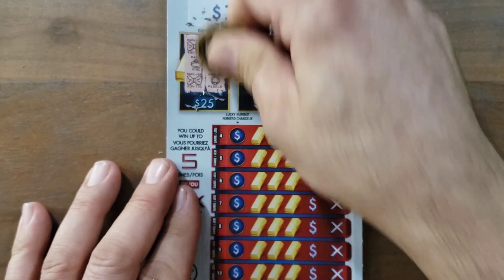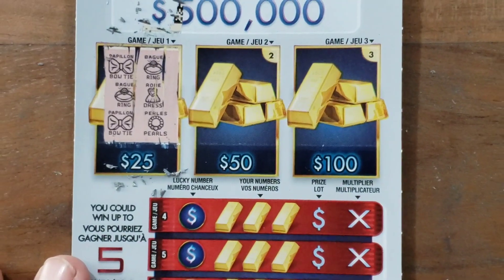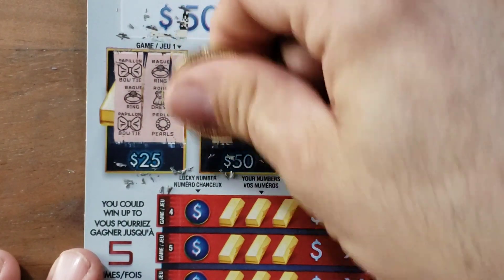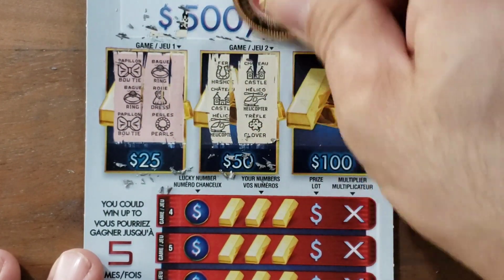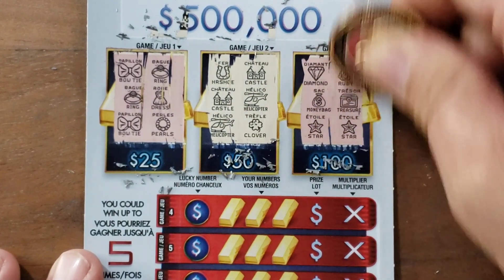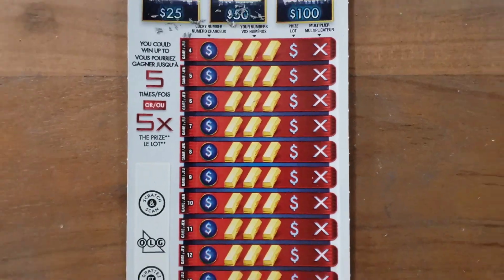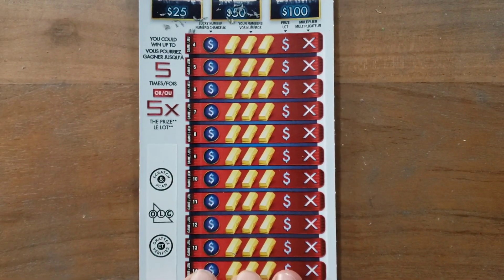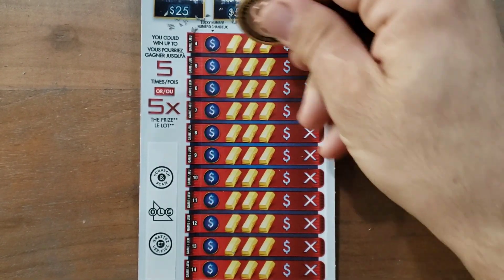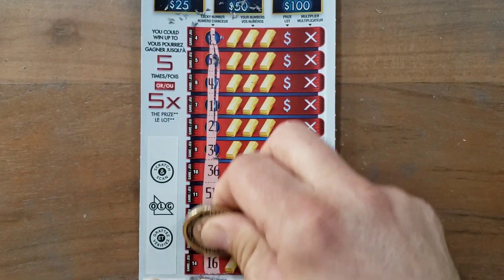Let's give it a try — this is gonna be a fast one. Looking for three identical prize amounts. Nothing there. Let me make it a bit bigger — whoa, how about that? Okay, nothing there either. Let me make it smaller. It's such a long card. Alright, I'm gonna do a quick reveal of the numbers.